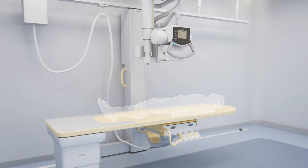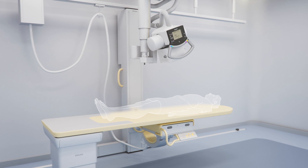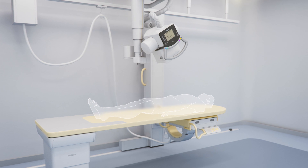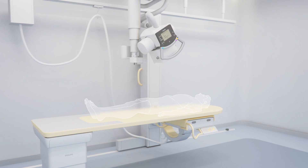The table tray can also travel horizontally by activating the alignment feature. Table tray alignment ensures the central ray of the ceiling suspension is centered to the detector.